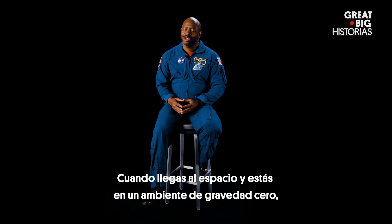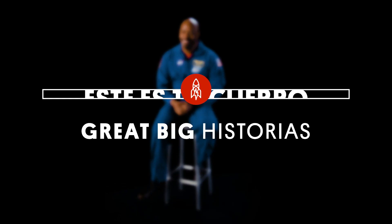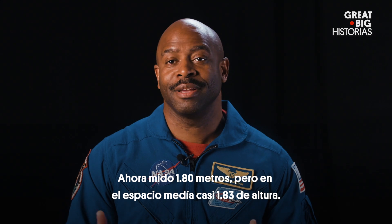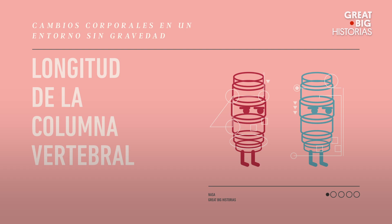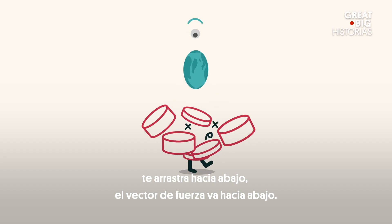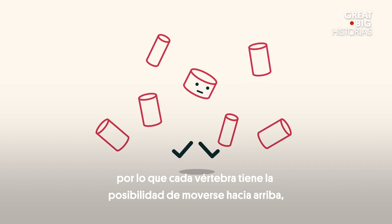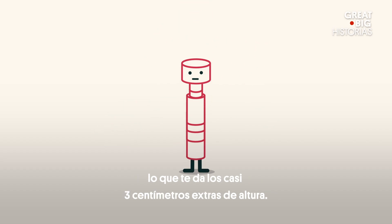When you get to space, because you're in a zero-g environment, some really funky things happen to your body. Right now I'm 5'11", but in space I was six foot tall. On the ground gravity compresses your spine — it pulls you down, the force vector going down. In space, without gravity pulling your spine down, every vertebra has a chance to move up, which gives you your extra inch of height.